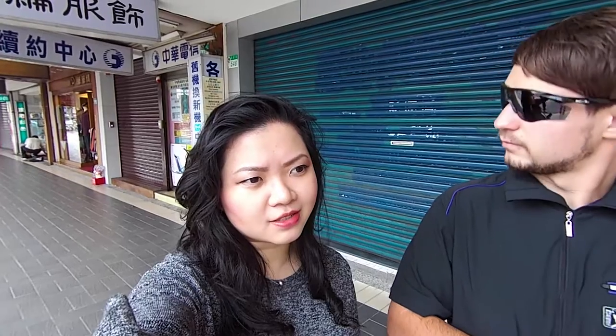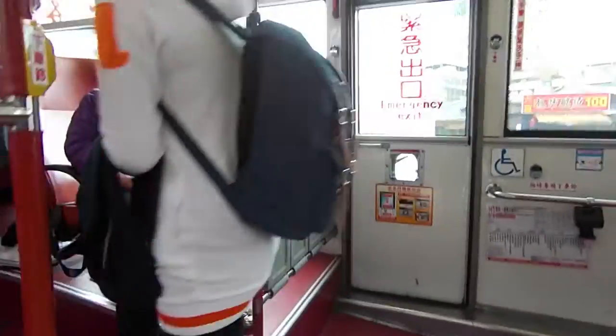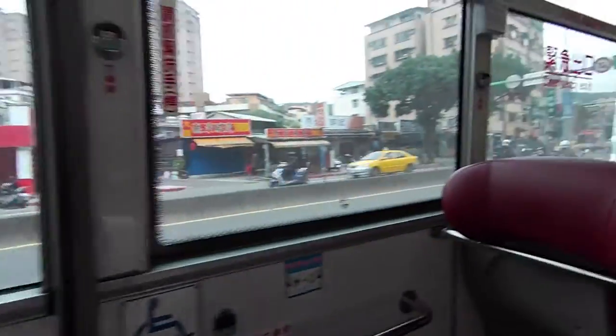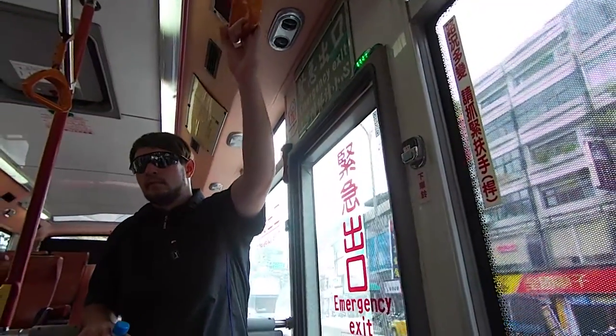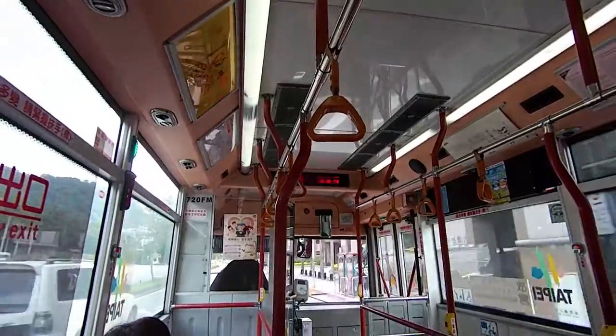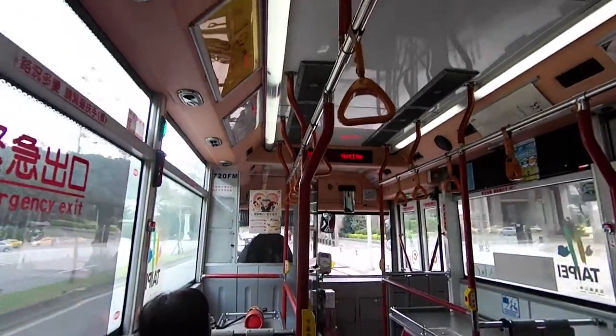Honestly, I didn't think you'd be interested in museums, especially history and artifacts. I said natural history, not history. Anyway, we're going. The National Palace Museum. Let's go!